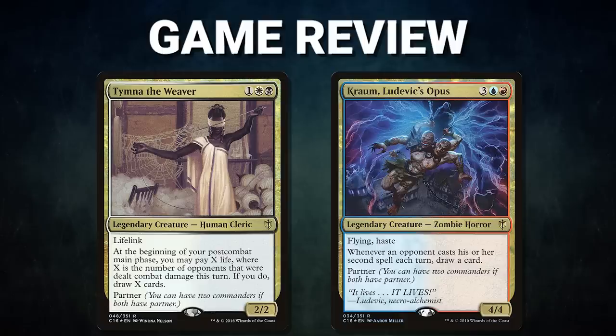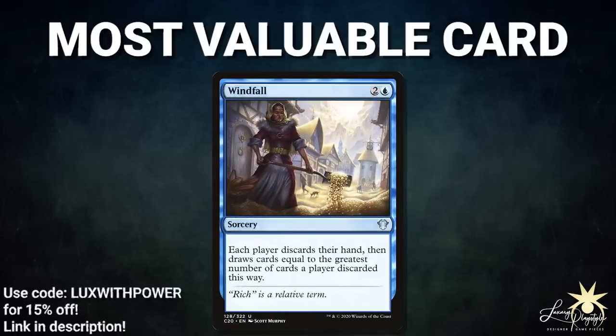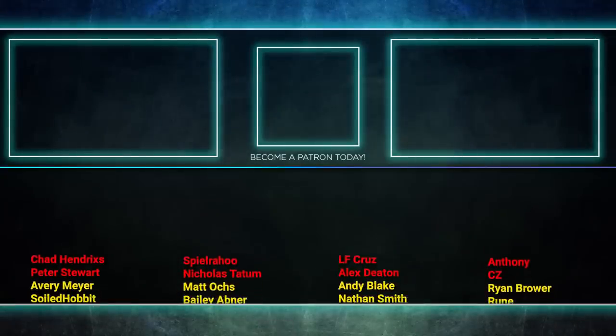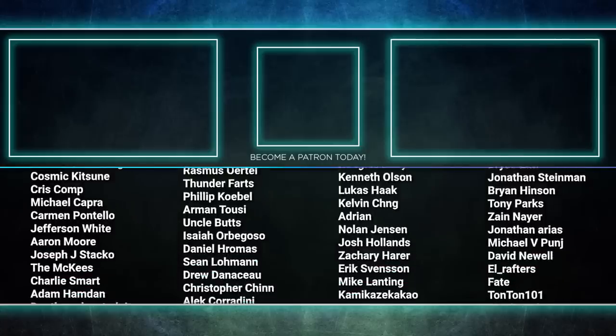In Game 2, the Windfall was going to be strong but ended up being devastating to the table. Everyone's greed to also get 21 cards spelled their defeat, as Deaf Cat used that high card quality to turn it into a victory. The most valuable card in tonight's game — sponsored by Luxury Play Style — goes to Windfall. Windfall is strong, but not even Wheel of Fortune can perform what Windfall pulled off tonight. The ability to turn lots of cards into even more cards for three mana was so strong and really paid off. That about wraps it up for this episode — tune in next time when we duke it out to see who will be king of the competitive EDH table. Thank you so much for watching, and we'll see you next time.